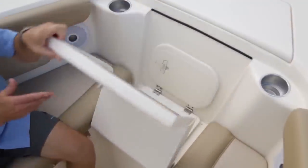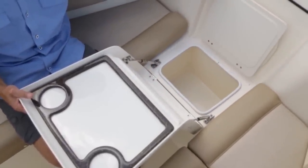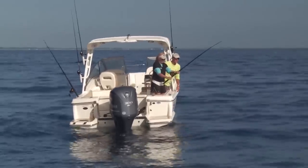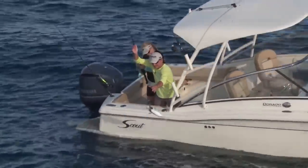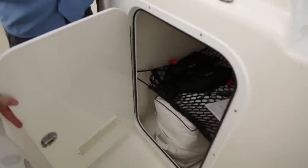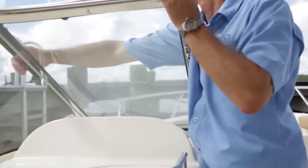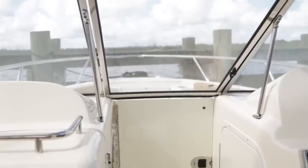Once you sit down here, your drinks are here, your sandwiches are here — I'm not sure we'd move from this area. There are some things about this dual console layout I really like; I'm slowly becoming a convert. We've got a lot of storage underneath the helm. And if we're running in the rain or it's cold in the wintertime, you close that wall and shut the windshield and you're totally protected from the elements.